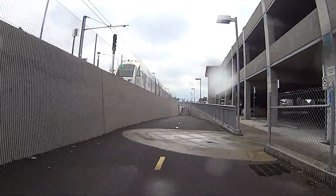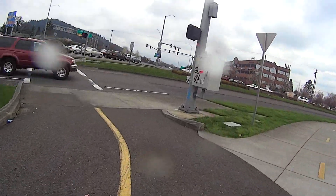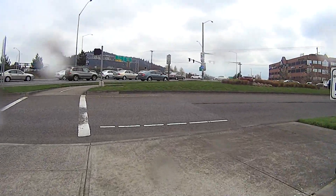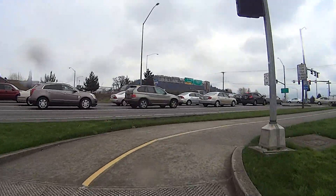At mile 20, you'll pass by the Gladstone Town Center, and shortly after, you'll have some tricky crossings at Sunnyside and Sunnybrook roads.